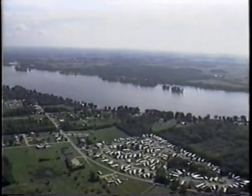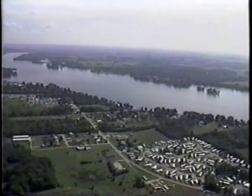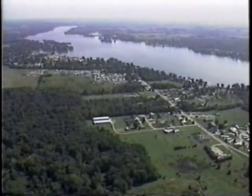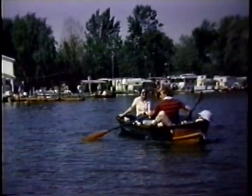Buckeye Lake has long been a popular vacation spot, and today offers endless recreational opportunities. If water sports are your passion and you are longing for more outdoor adventure, Buckeye Lake State Park has something for everyone. Enjoy fishing, swimming, boating, and water skiing. Just sit back and relax, and let the lure of the lake take you away.